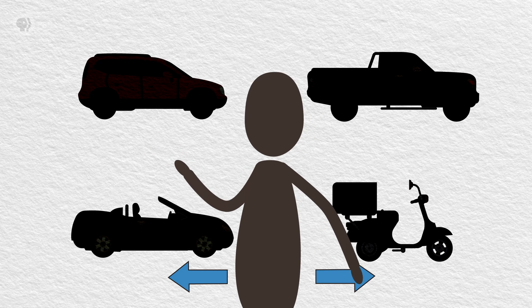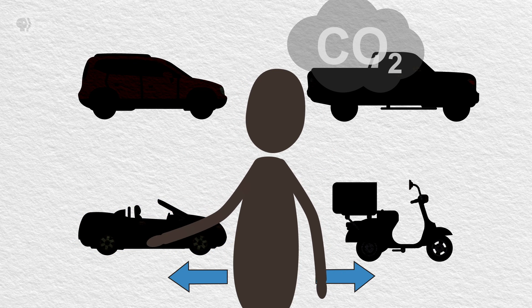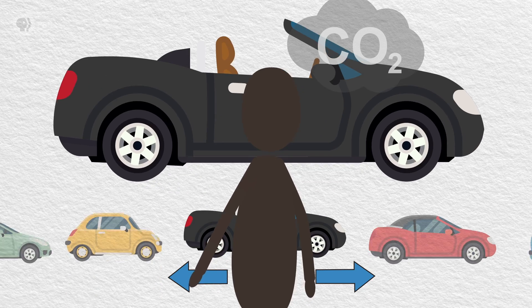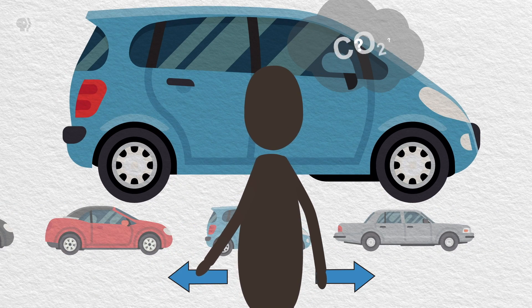Say you're looking to buy a car. How do you pick the best car for the planet? There's already a lot to consider when choosing a new ride, and factoring in climate change makes it even trickier. We're here to guide you through it, even if I can't come to the dealership with you.